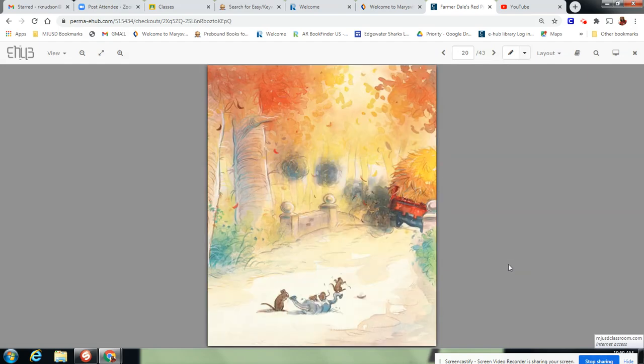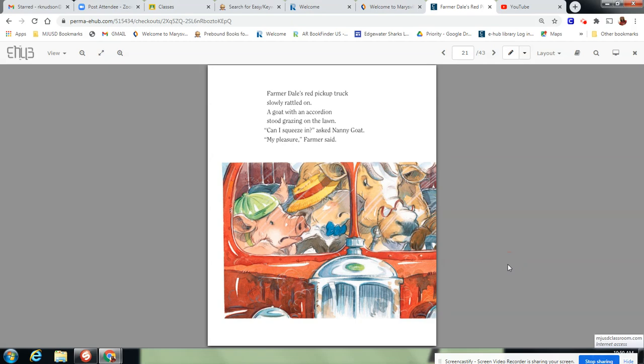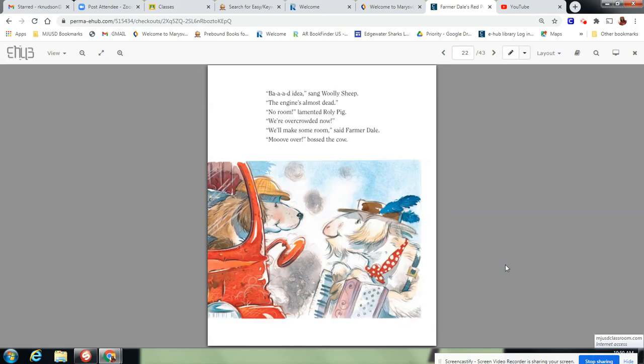Uh-oh. It's not looking good. Farmerdale's Red Pickup Truck slowly rattled on. A goat with an accordion stood grazing on the lawn. Can I squeeze in, asked Nanny Goat. My pleasure, Farmer said. Bad idea, sang Woolly Sheep. The engine's almost dead. No room, lamented Roly Pig. We're overcrowded now. We'll make some room, said Farmerdale. Move over, bossed the Cow.